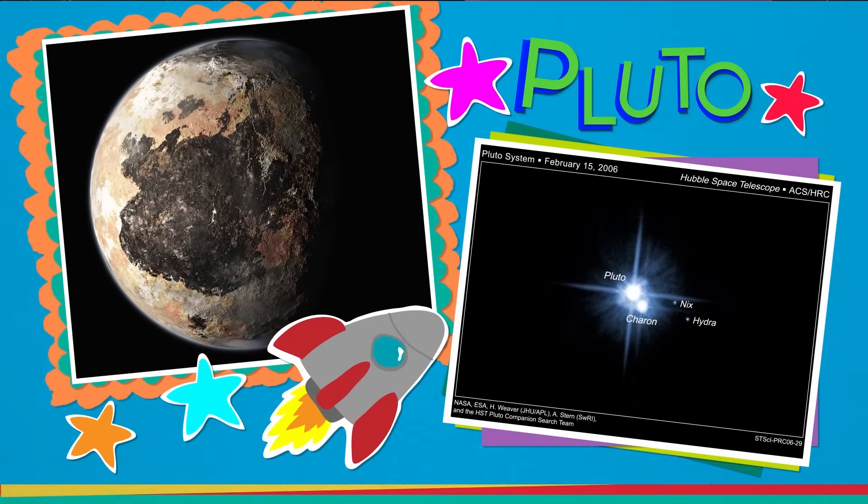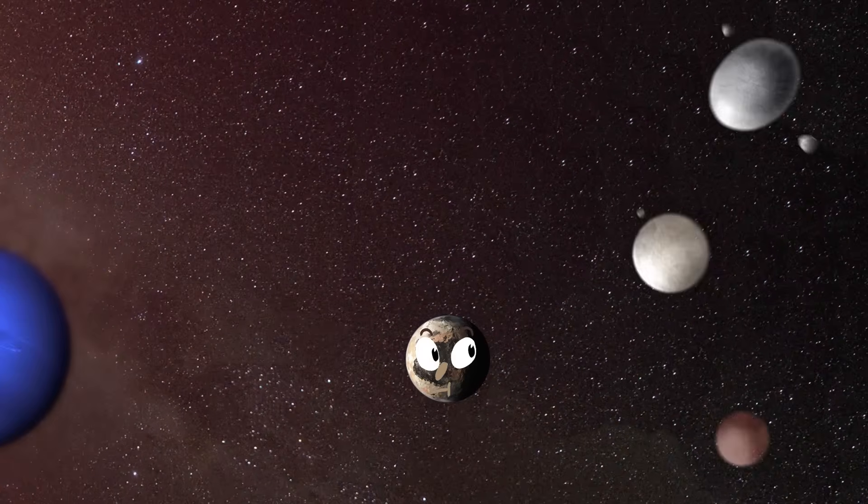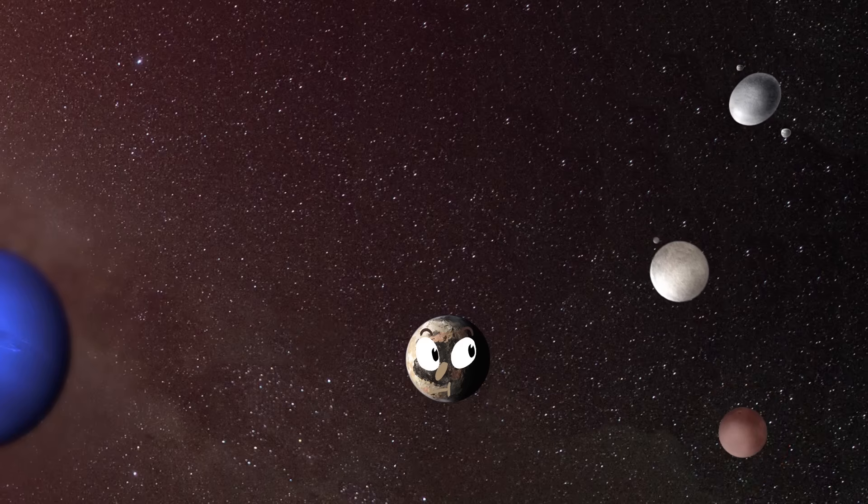First up is Pluto. Pluto, located just beyond Neptune, is probably the most famous of the dwarf planets. That's because it was the first object way out there that was discovered. And for a long time, it was actually considered to be a regular planet. But then, scientists discovered lots of other planet-like things farther out in the solar system than Pluto, and they were orbiting the sun, too.